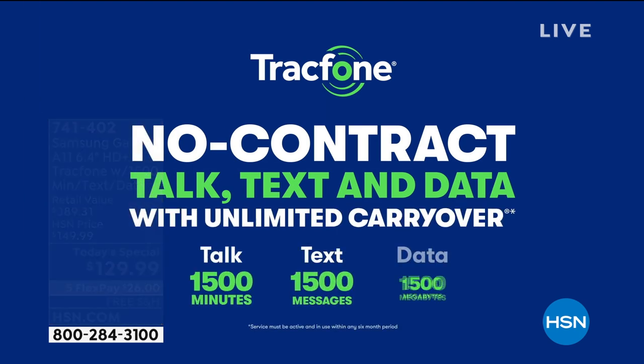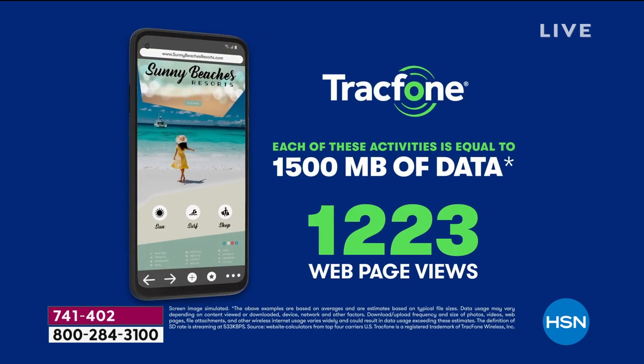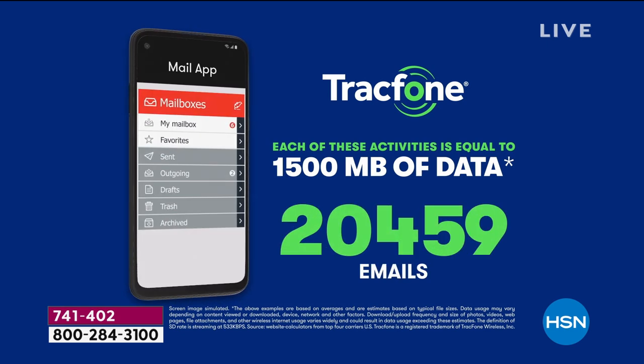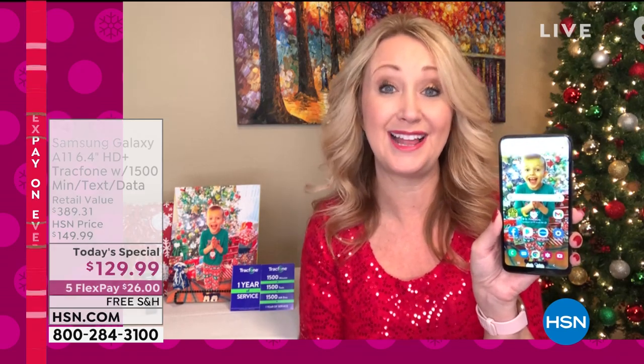There's never a phone bill, never a contract, no credit checks, no overage fees, no hidden costs, no early termination. And best of all, you're not leasing this phone. That's where the carriers get you — they want you to lease or rent that high-end phone for $40, $50, $60 every single month, and you have nothing to show for it except using a phone you don't even own. With this brand-new Samsung Galaxy A11, you own this phone outright.